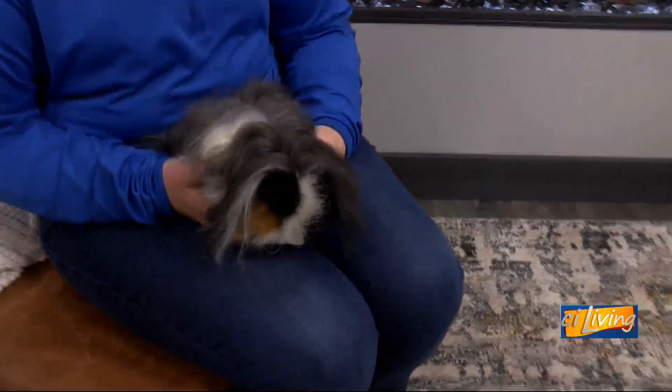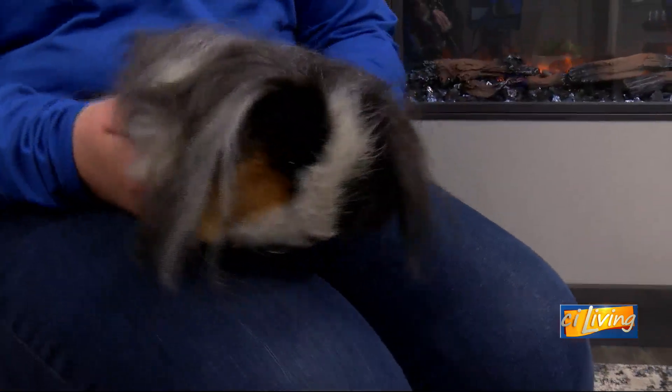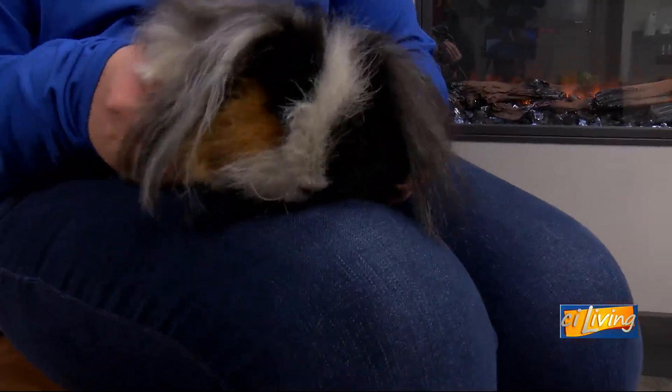Introduce us to Gomez. I will make a variety of sounds today as well. Does Gomez make a variety of sounds? He's a very quiet guy, but guinea pigs do — particularly when you open up the refrigerator door. Guinea pig owners out here are nodding, yes. When they get to know when the crisper drawer opens, they want to have that little snack of fruits and veggies.